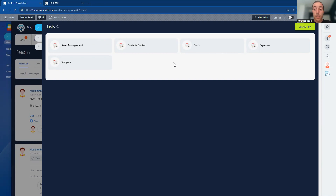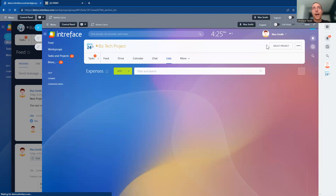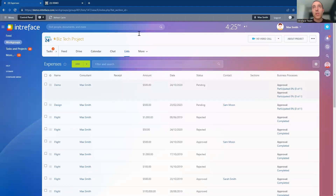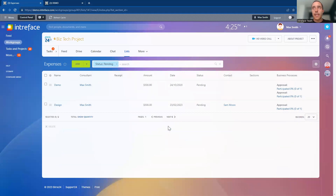The lists feature — available from at least a professional cloud license — allows you to store tables of information. In this project, we have a list to manage all expenses connected with the project. When adding expenses, we can run an approval process sending it to the project manager to either approve or reject inside the system. You can then filter to see everything currently pending in the project.